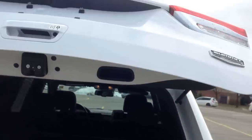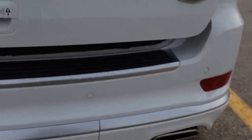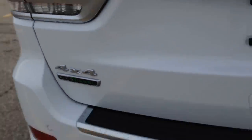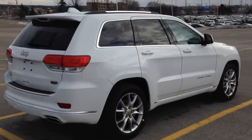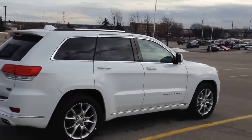Go ahead and hit this button right there — it'll beep a few times, just letting me know it's on the way down. At the bottom here, you can see dual chrome tip exhaust. Parking sensors in the back there. EcoDiesel — very fuel efficient and powerful. This is the Summit Edition, once again the 2015 Jeep Grand Cherokee Summit. Loaded, all the bells and whistles.